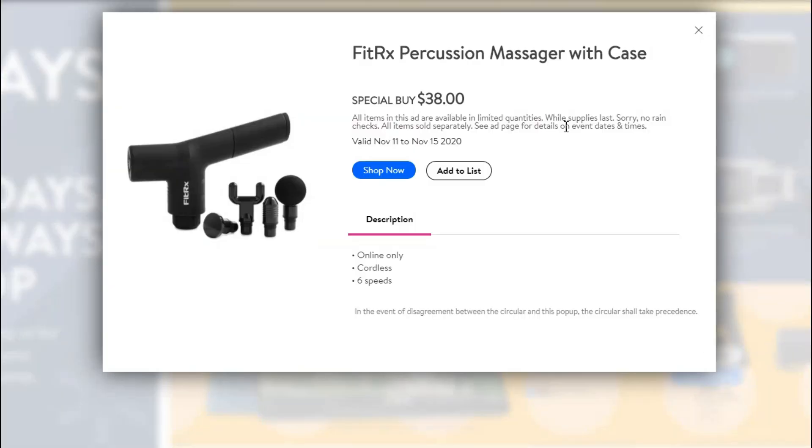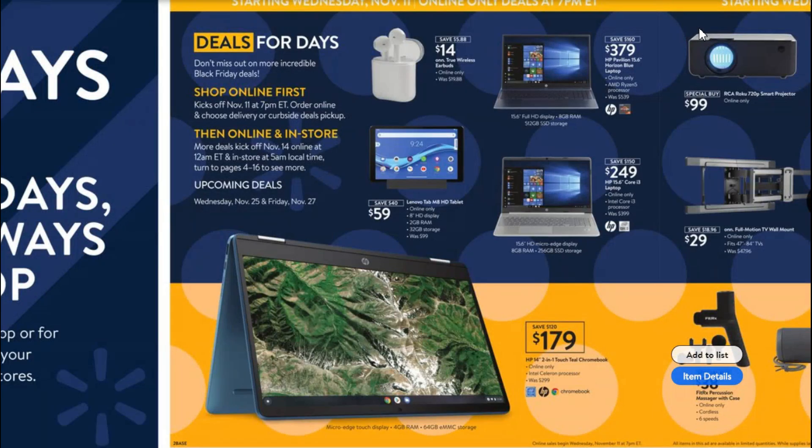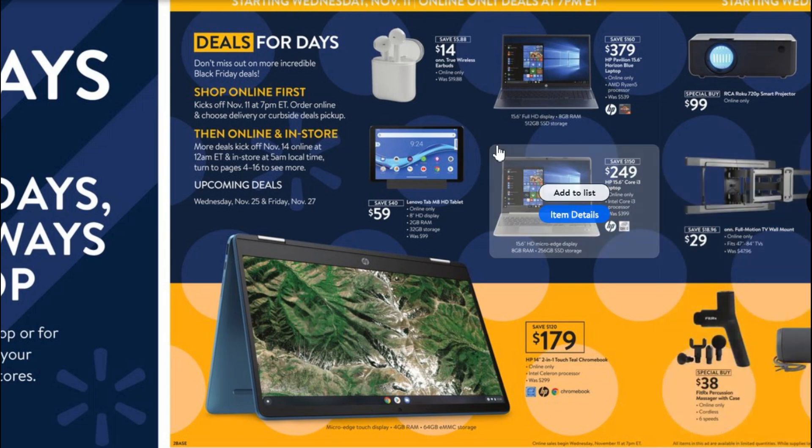This deal I wanted to bring to your attention: the FitRx Percussion Massager with Case — it's like a massage gun. These are originally $59, down to $38, which is about 20 bucks off. But $38 is a pretty good price for one of these anyway. We have one — not this brand — but a massage gun really loosens up your muscles. This is a great gift for somebody at $38.